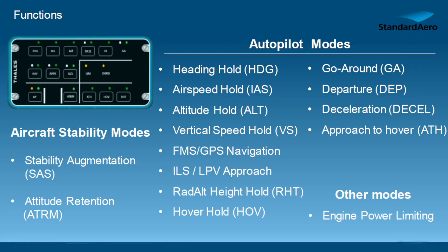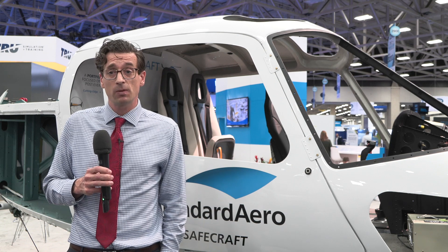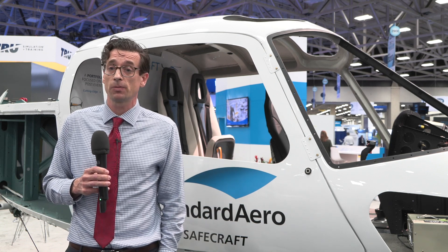Then there are the upper modes, which introduce all those basic and high-level modes that you typically only see in commercial or IFR-level autopilots — classic nav modes, airspeed holds, and so on. But on top of that, some of the biggest benefits are going to be the safety augmentation modes.